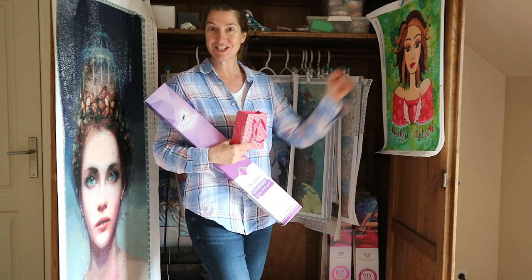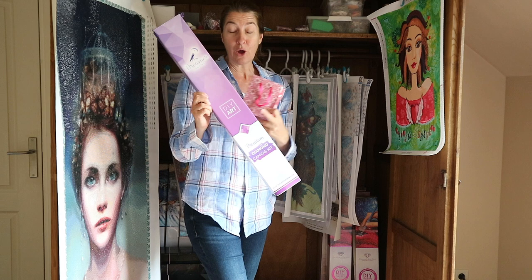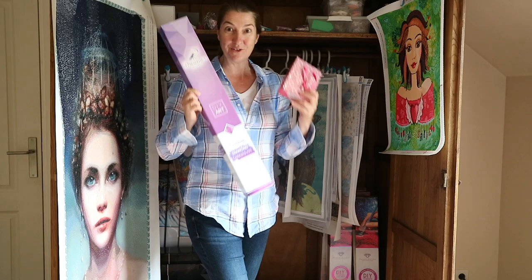Time for another reward. So I'm going to show you what's in here. And also guys, I have to reveal which diamond painting from Dreamer Designs I'm going to be working on next. You guys voted and I got a hundred votes and it was close, but this one won. So I'm going to show it to you. Let's go!